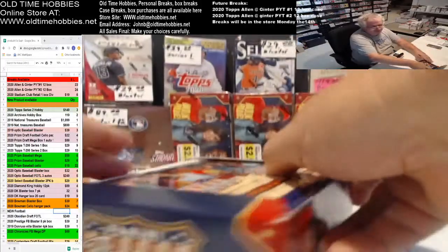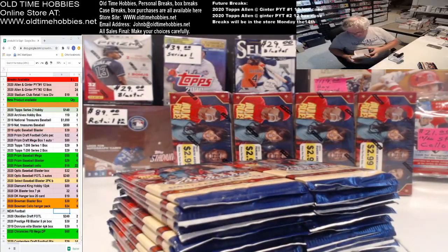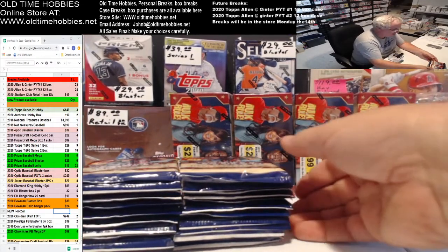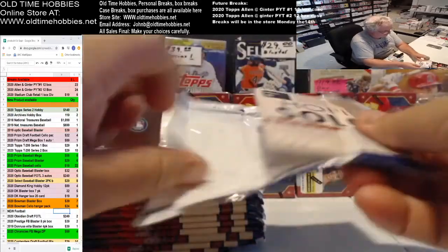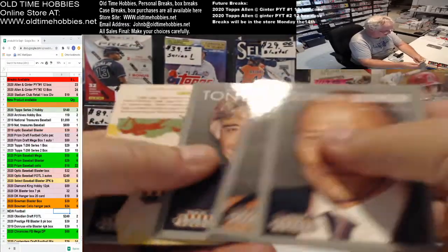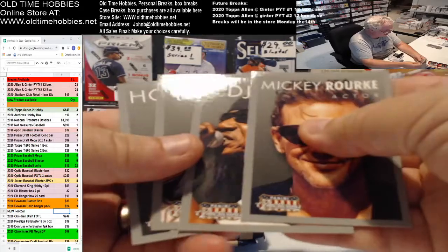I wish I had some top screw. So there's a red parallel that's real nice in this, and then a base set, and then there's like a gold parallel too. So I'll pull all the parallels and stuff out as we go. That's worth hanging on to.